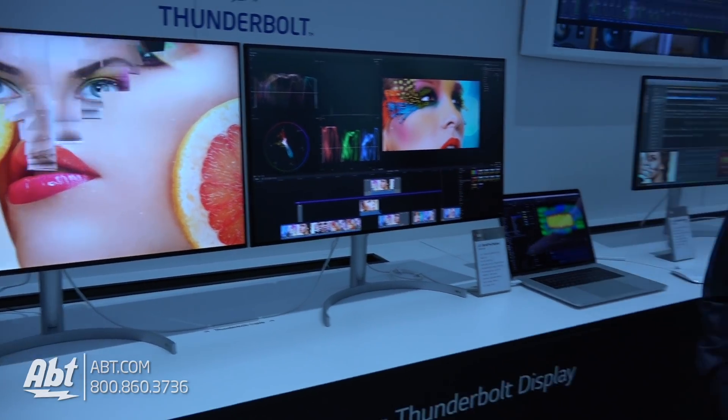We're looking at some great stuff here from LG at CES 2018. Make sure you stay tuned because there's a lot more coming.